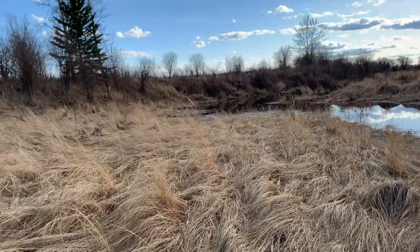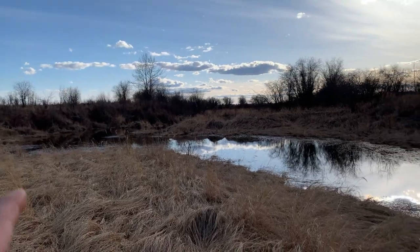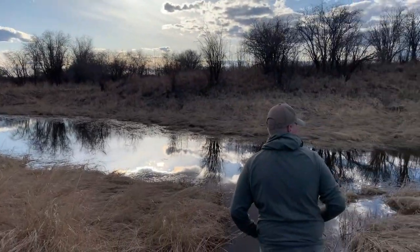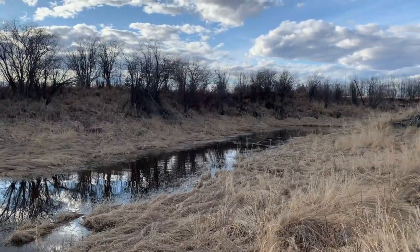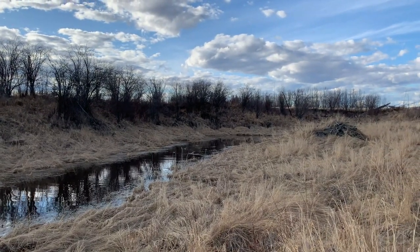I don't see any other runs going up over this way, so we're gonna leave the dam for now, catch them on their runs and see how we make out.